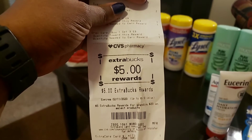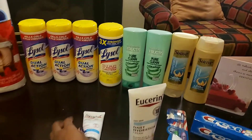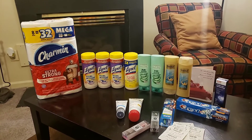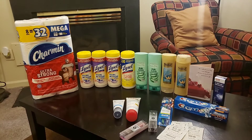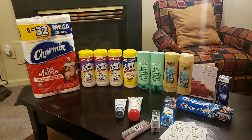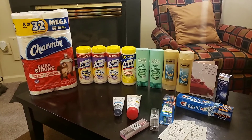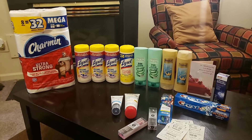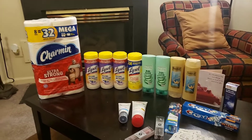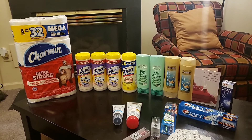There's my $5 ECB from the spend $20 get $5 deal. In total, the retail price for everything was $117.41. I paid $31.61 out of pocket using gift cards, saving $85.80. I rolled 28 Extra Care Bucks and got back 35, increasing my ECBs by $7. All products will be used or benefited from. Make sure to like, comment, and subscribe — I'll see you later this week with more great deals!